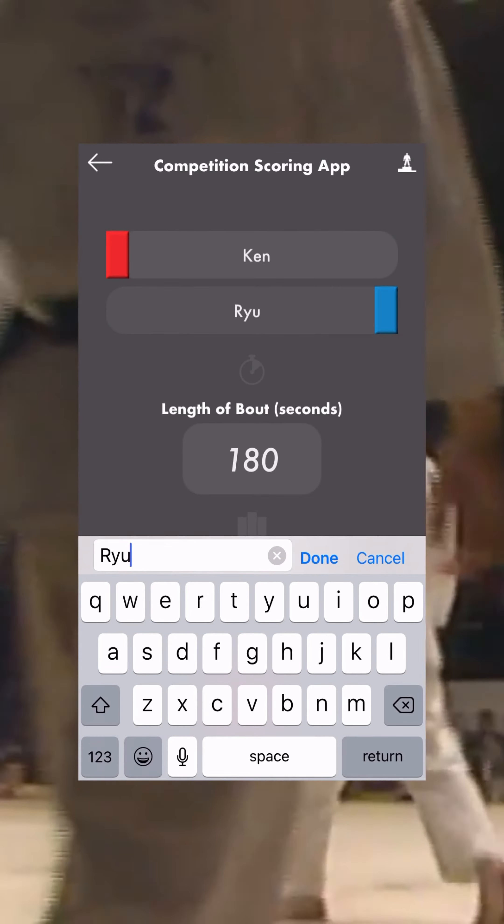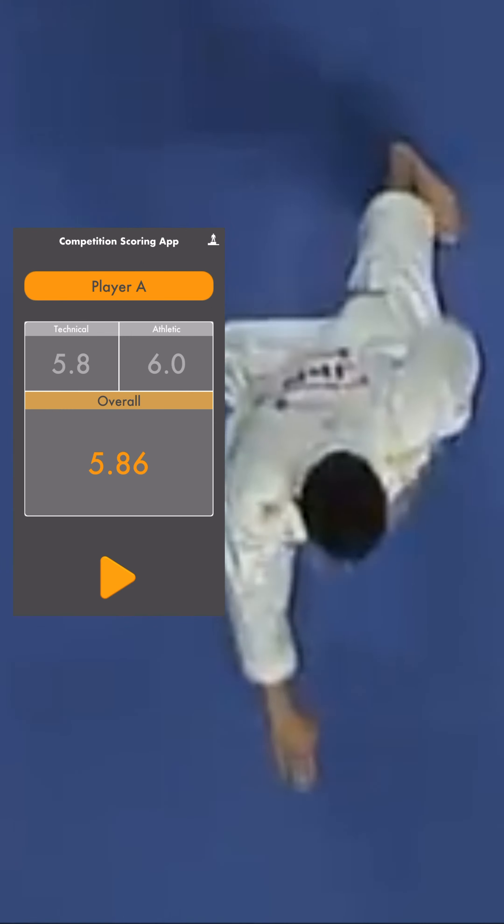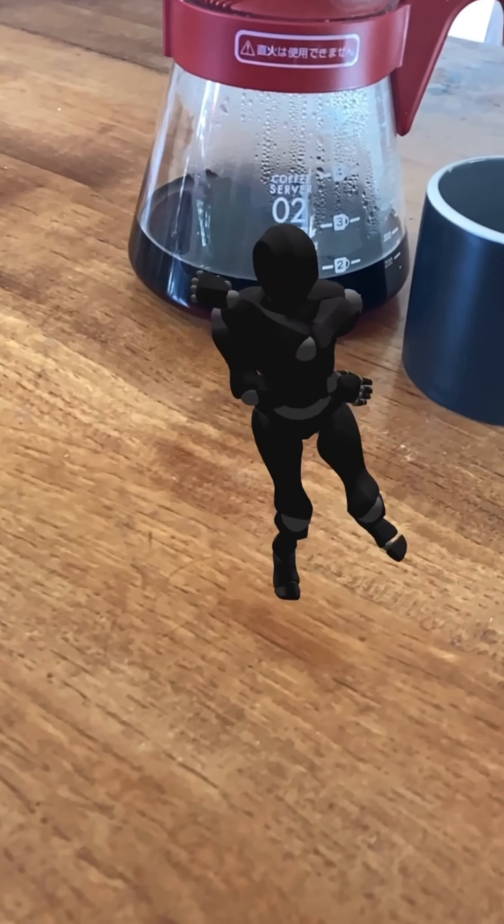Competition can be confusing and a challenge keeping up with the points scored, but with our karate scoring app, both kata and kumite can be recorded, allowing you to keep focused on the action. Download from Google Play and App Store.